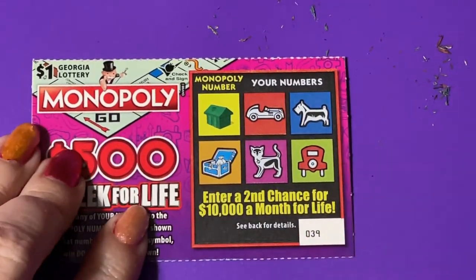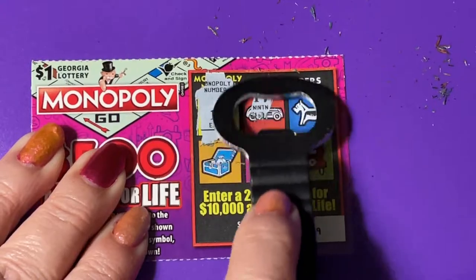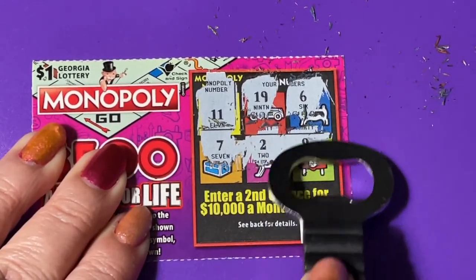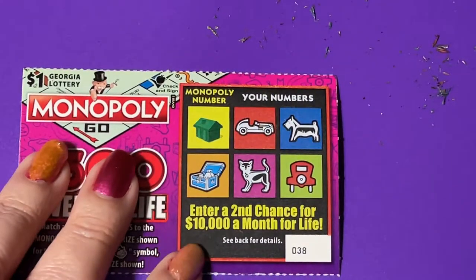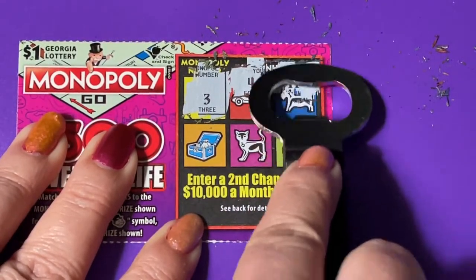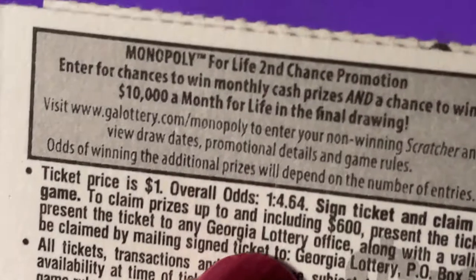Ticket 39 — we need an 11, there's the gambler's 11. What did we find? 19, a 6, a 7, a 2, a 9 — no. Ticket 38, looking for a 3 — got a 4, an 11, a 13, a 10, and a 1 — that's a no. How many no's is that? That's five no's, oh my goodness! What are the odds on this ticket? One in 4.64 — well, that didn't pan out.